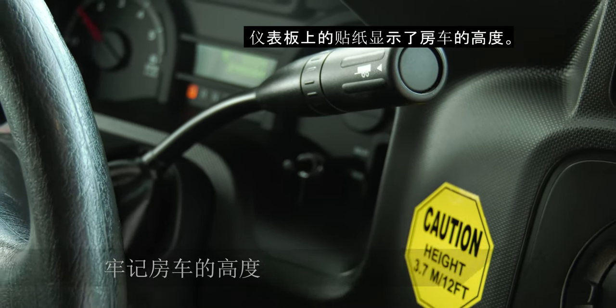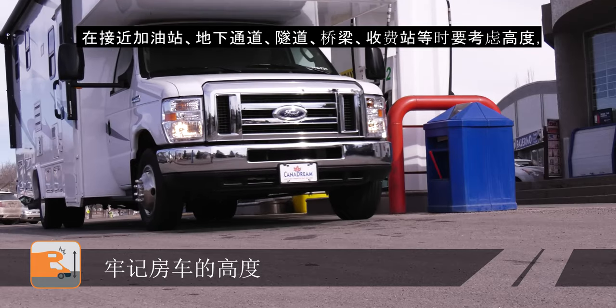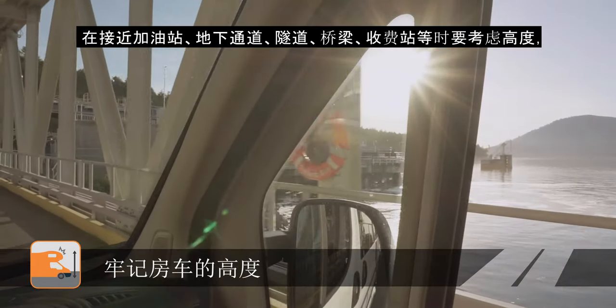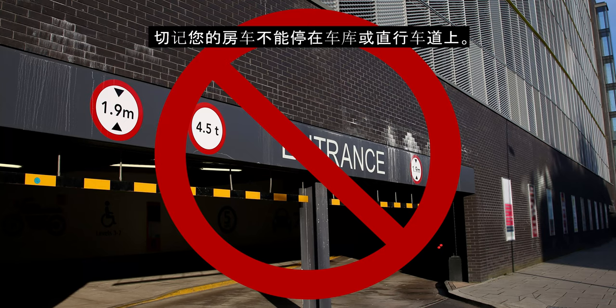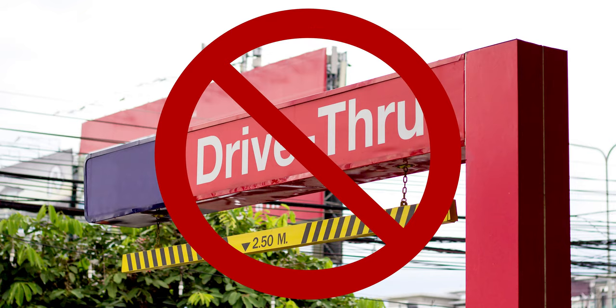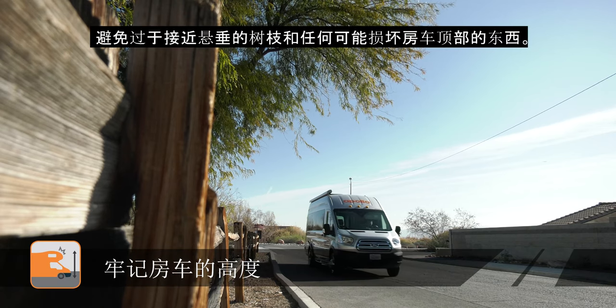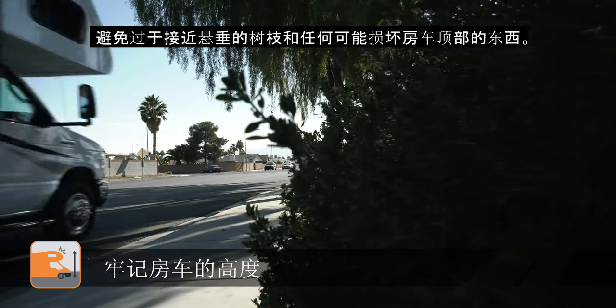A sticker on the dashboard shows the height of the RV. Consider height when approaching gas stations, underpasses, tunnels, bridges, tollbooths, etc. Remember that your RV will not fit in parking garages or in drive-thru lanes. Avoid traveling too close to overhanging branches and anything which may cause damage to the top of your RV.